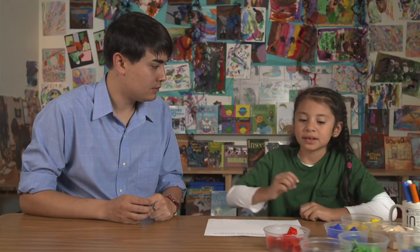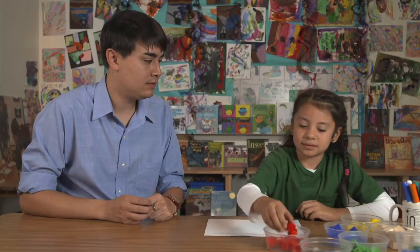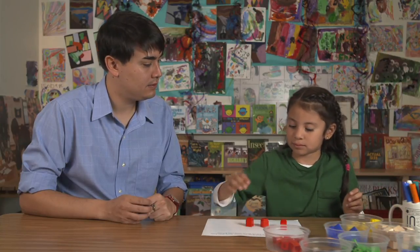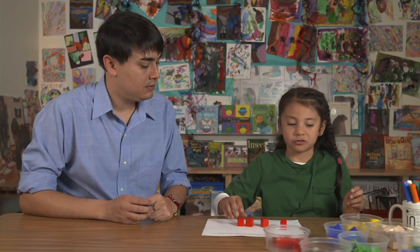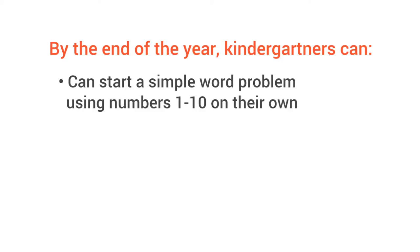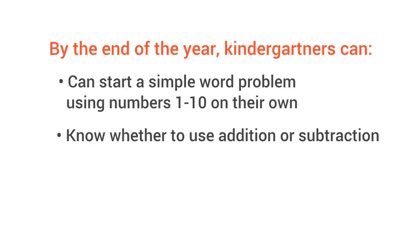Kids at this age can start a problem on their own, know whether to use addition or subtraction, and in the end can solve it. Come summer, kindergarteners can start a simple word problem using numbers one through ten on their own, know whether to use addition or subtraction, and in the end can solve it correctly.